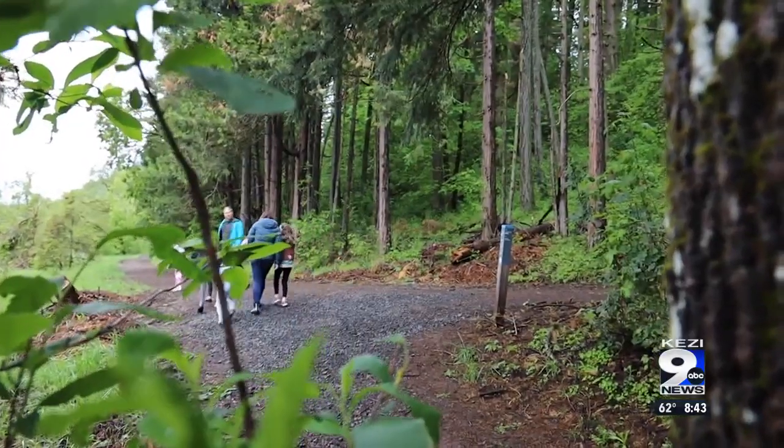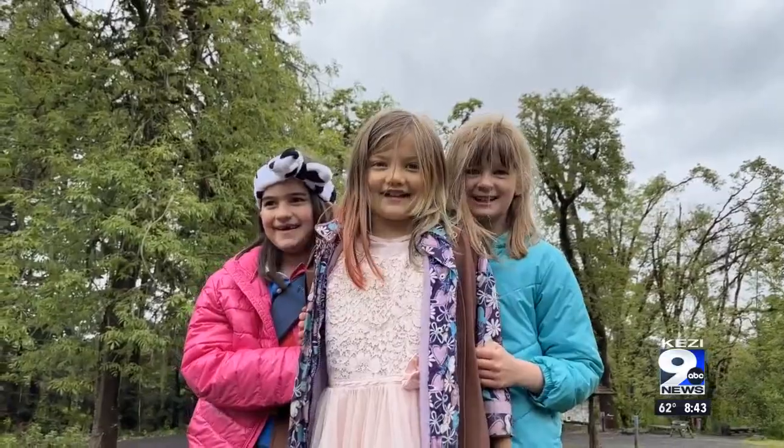Whether young or old, never forget to keep hiking! See you next week.